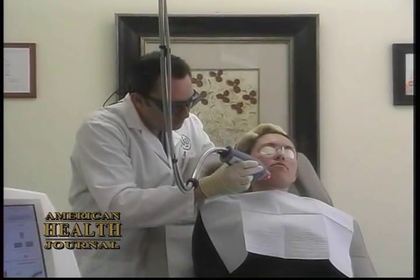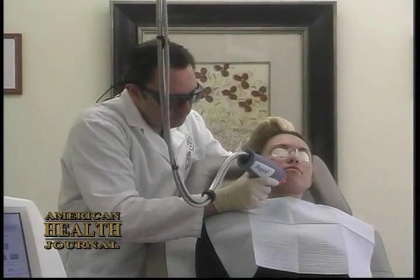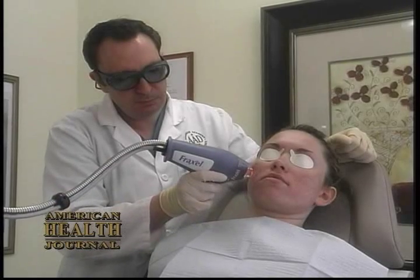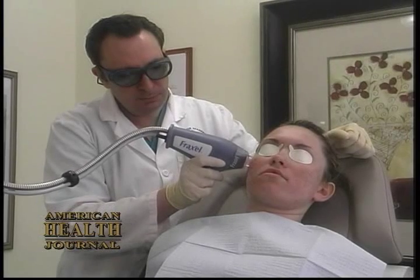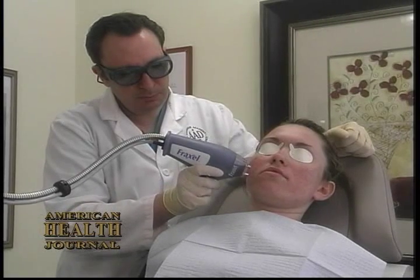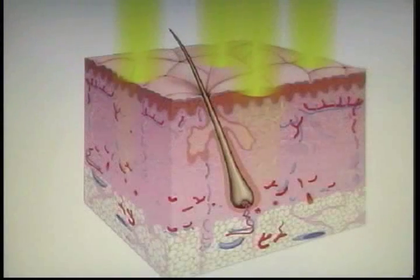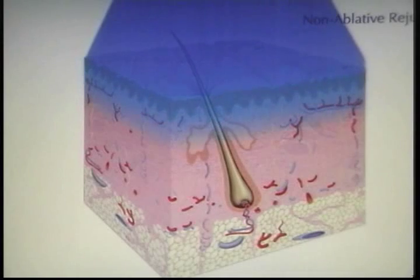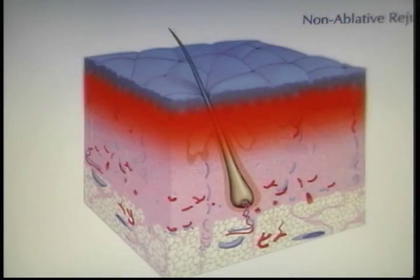The Fraxel laser is made by a company called Reliant. It's a unique product. Fraxel is a laser treatment which involves resurfacing the top layer of the skin. It's unique because it doesn't resurface the entire surface at one time — it resurfaces partially. It puts in little pixels of light called microthermal zones, and it creates collagen remodeling within the dermis. That remodeling then fills in the scars from underneath.